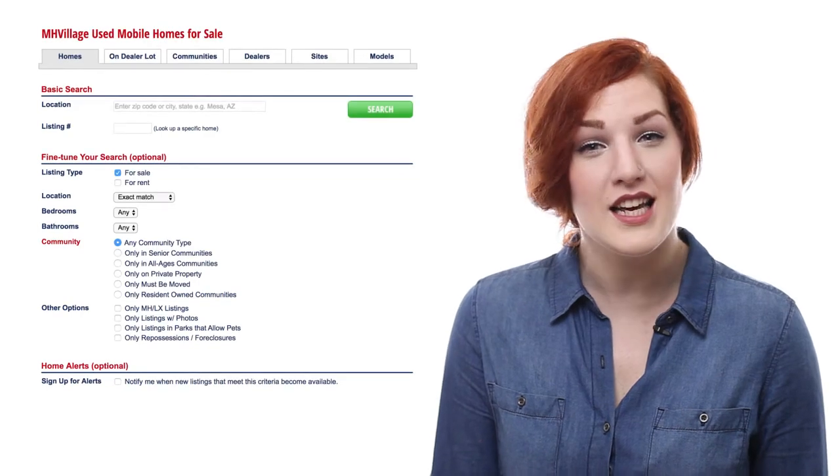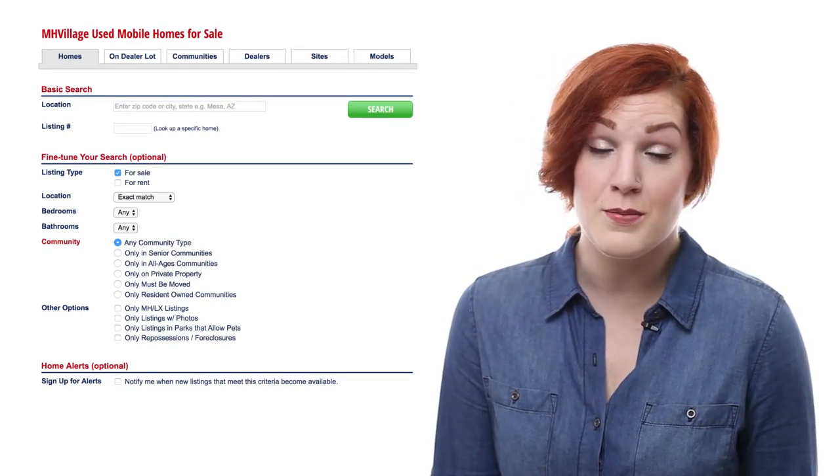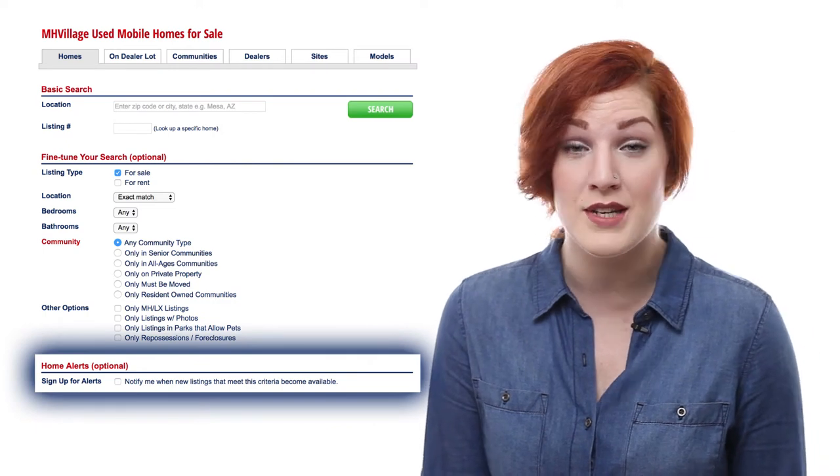We have advanced search tools that let you narrow it down to exactly what you want. You can also sort homes by size, year, and even sales price. Plus, you can subscribe for future alerts of homes to be listed — this is called the Ideal Home Search Alert.